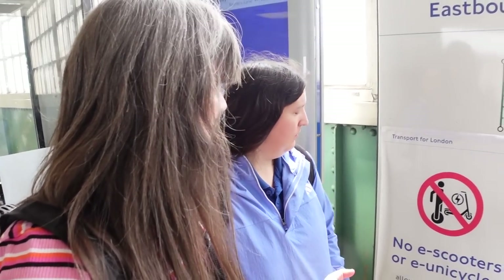We can bring a unicycle as long as it's not electric. Why do we not have a unicycle? Let's get one.